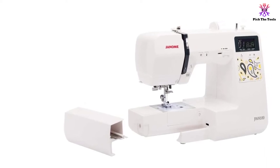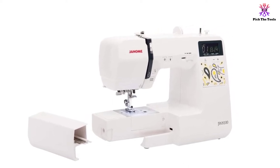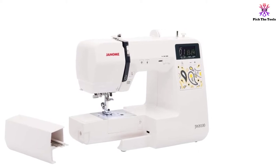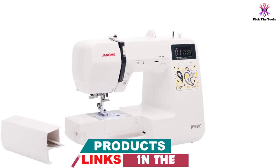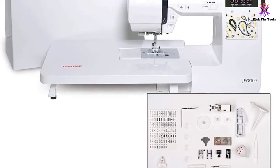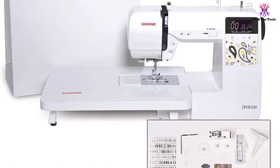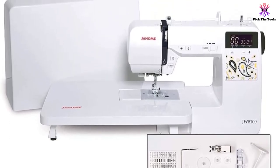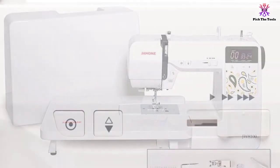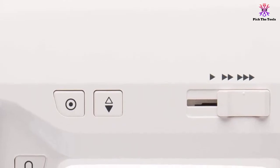Stitch width and length is automatically adjusted to correspond to the selected stitch pattern. The built-in threader makes it easy to put the thread through the needle's eye. You can also adjust the sewing speed with a speed control slider, a great feature for both beginners and veterans. The start/stop button eliminates the need for foot pedaling. The backlit LCD display features buttons for easy navigation of stitch selection and switching, and indicates the recommended foot. The extension table provides ample working space.